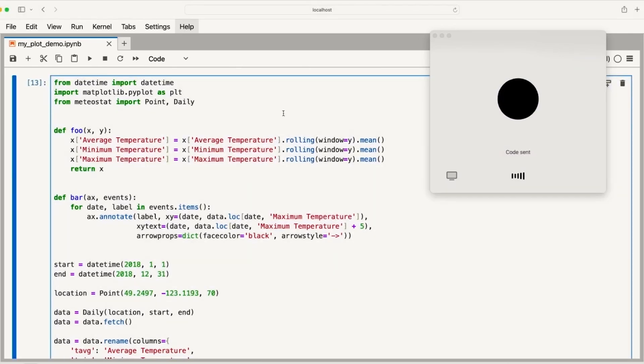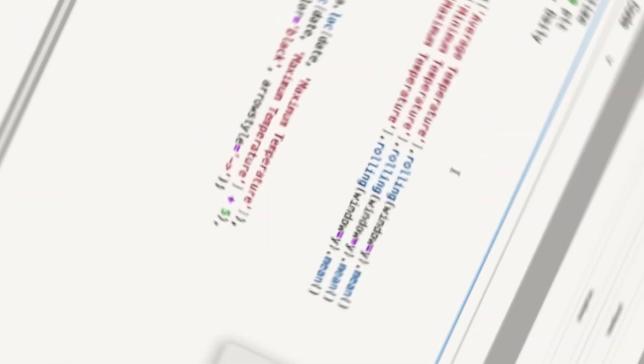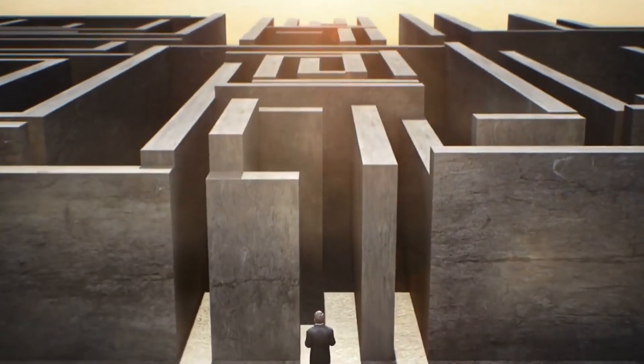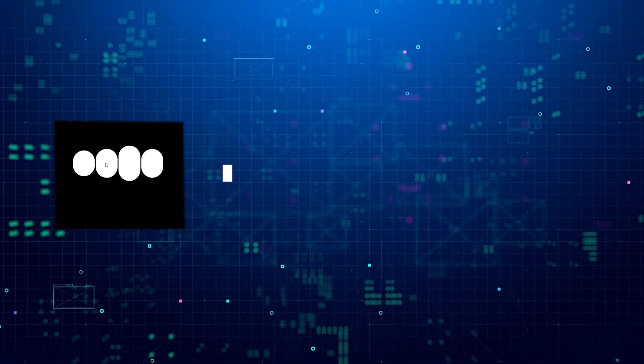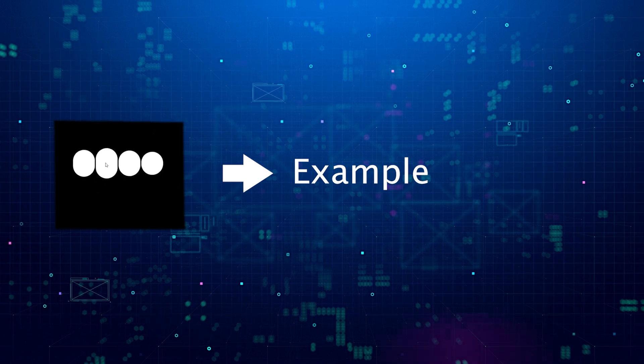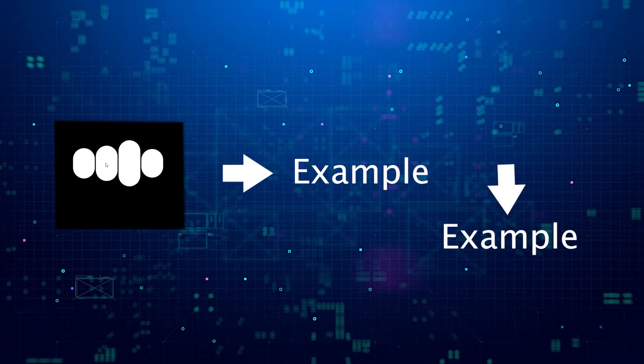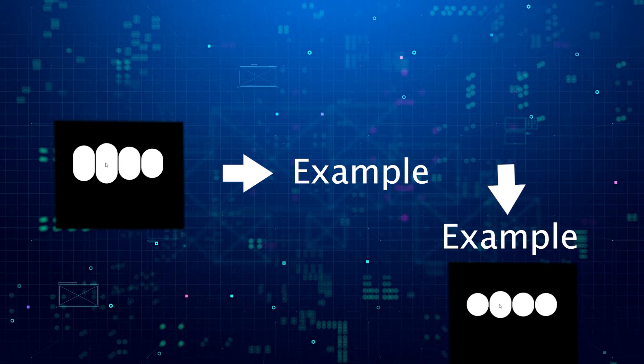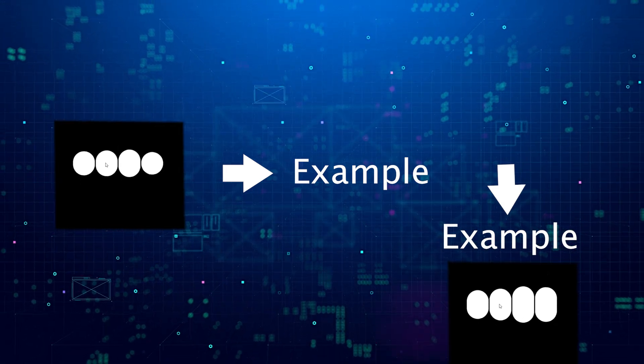Under the hood — unveiling GPT-4o's magic. Before GPT-4o, interacting with ChatGPT involved several steps: your voice was converted to text, then GPT processed the text and responded with more text, which was finally turned back into audio. This process meant losing valuable information like tone and background noise.